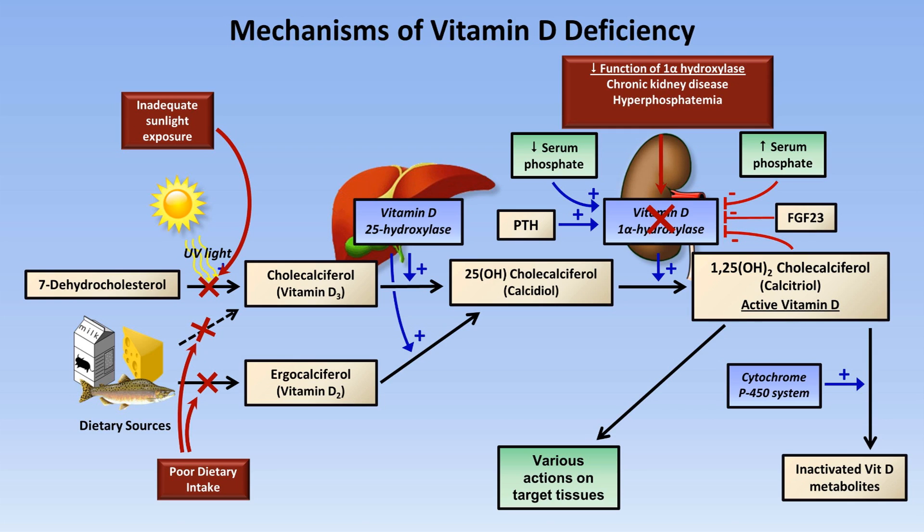Although excessive levels of FGF23 could theoretically lead to hypocalcemia via vitamin D deficiency, excessive FGF23 typically has a more profound effect on phosphate metabolism than calcium. An inactivating genetic defect in the gene encoding 1-alpha-hydroxylase leads to vitamin D-dependent rickets type 1. A variety of exceptionally rare genetic defects in the vitamin D receptor lead to physiologic calcitriol resistance and the clinical syndrome of vitamin D-resistant rickets, previously known as vitamin D-dependent rickets type 2.